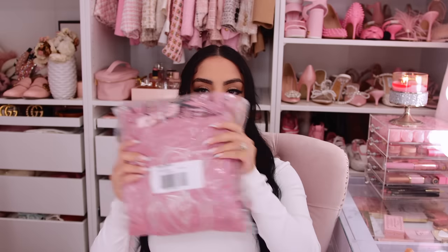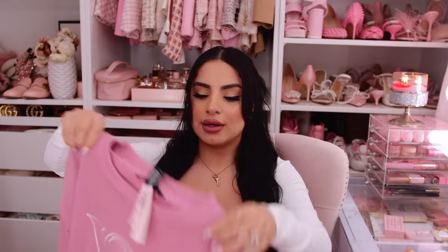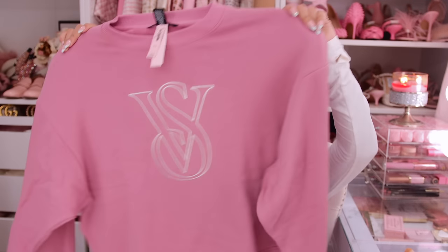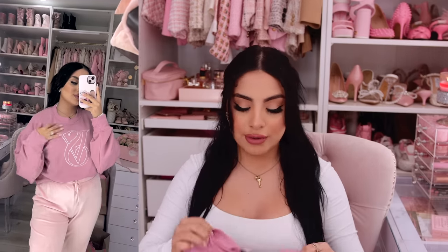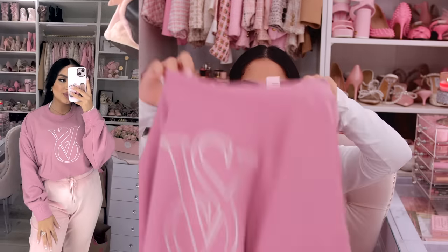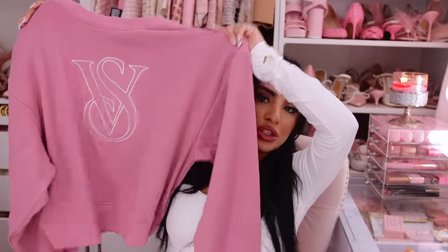I also got a little crew neck sweatshirt. This one is more of a mauve-y purple — like a mauve-y pink purple, hard to explain. I love wearing crew necks like this in the house. I have a baby pink one from Victoria's Secret that's one of my favorite crew necks — the inside is unbelievably soft. I got this one in a size medium as well so it can be nice and slouchy.